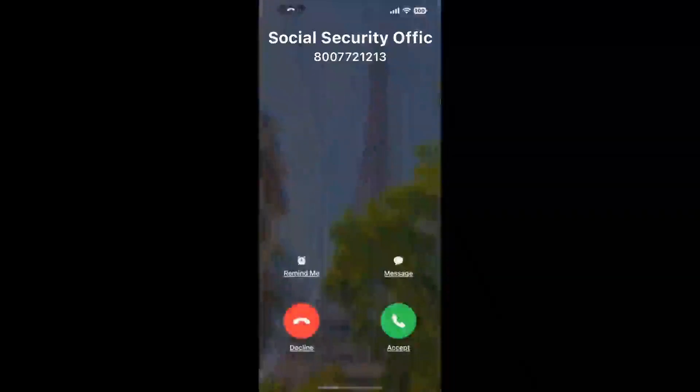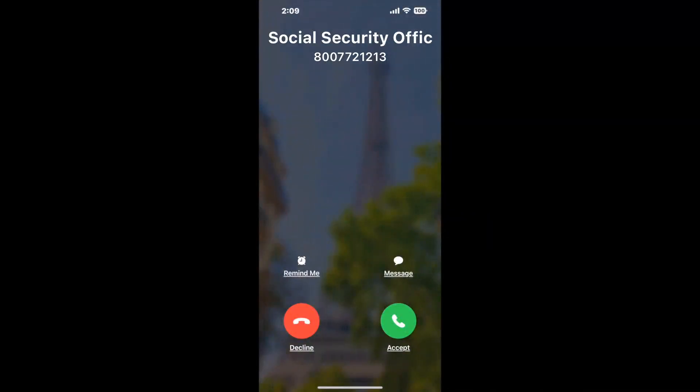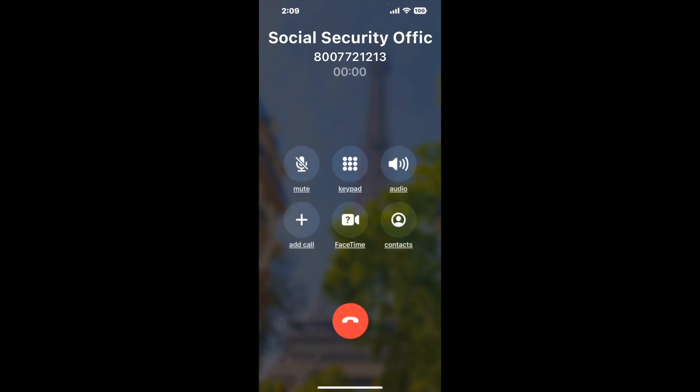Claimer can automatically call any phone line for you. It'll connect you directly to a human at Social Security Office, Jersey City, Ground Floor, 325 West Side Avenue. It dials the number and stays on hold for you while it waits for an agent to take the call. When it detects an agent, it'll send the call to your phone.